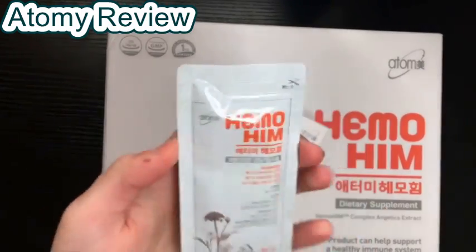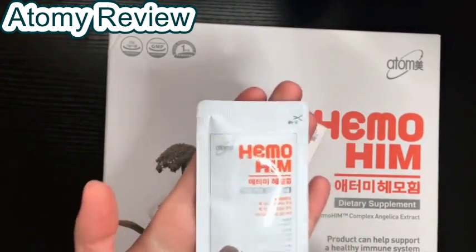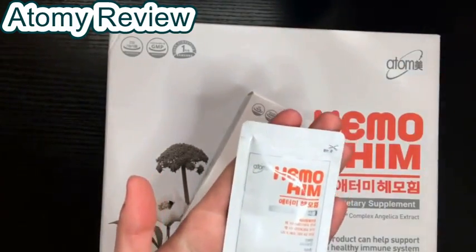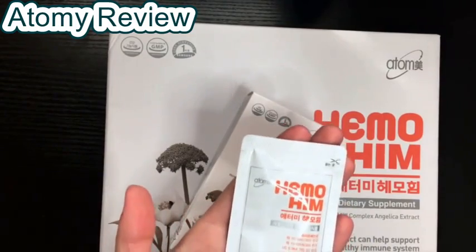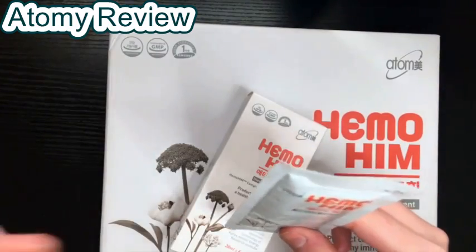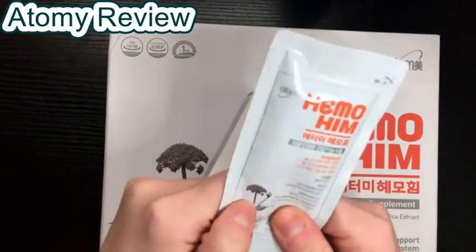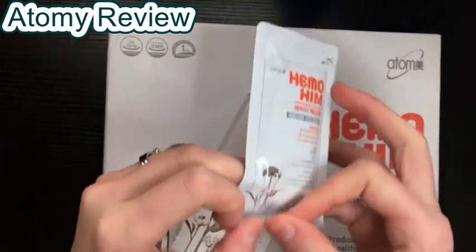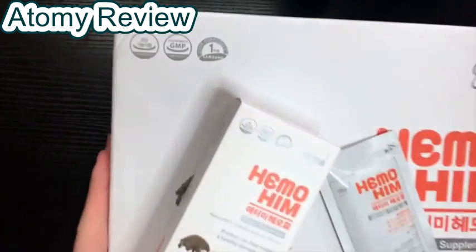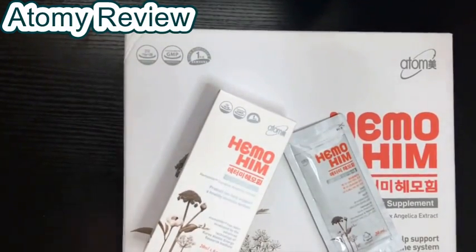The Hemohym packet is easy to use. It has a clean and sleek design and it's easy to follow. As you can see, there is a cut or tear-here line, and on the opposite side there is a little pouch or pocket that you can drink the liquid from. It's best to put the pocket side in your mouth and press from the bottom up very gently — you can even roll it to ensure you drink all of the substance inside. This big box comes with 60 packets, which is one month's supply.